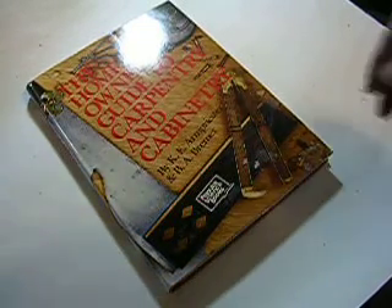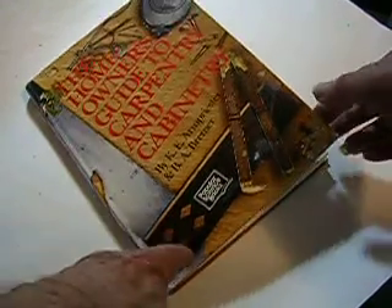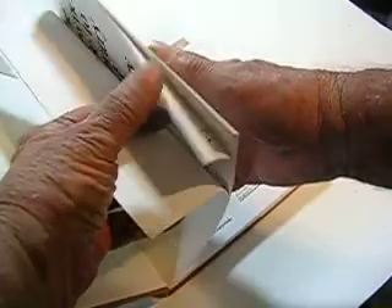This book is Homeowner's Guide to Carpentry and Cabinetry, and it's a Popular Science book. It's a hardback. It looks almost new, but I've had it in a box probably 15 or 20 years — it hasn't been touched. It's a copyright 1989, and it's a hardback book.